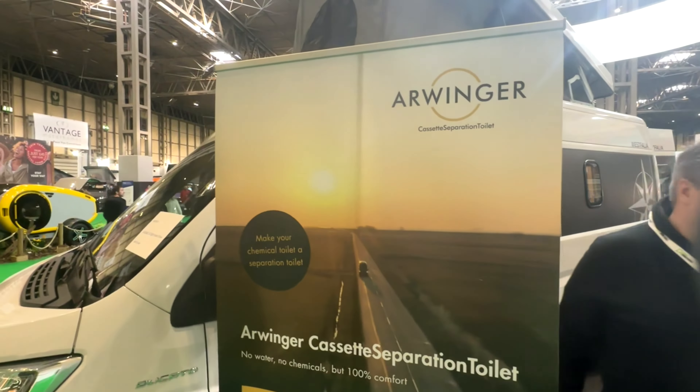I've just popped over to Arvinger — a really interesting concept. It's a separation-type toilet that fits existing units within the Thetford range. This lovely gentleman is just going to give you a quick chat about it. Hello, my name is Sven from Hamburg, Germany, and what we are bringing to the UK is a separation toilet.